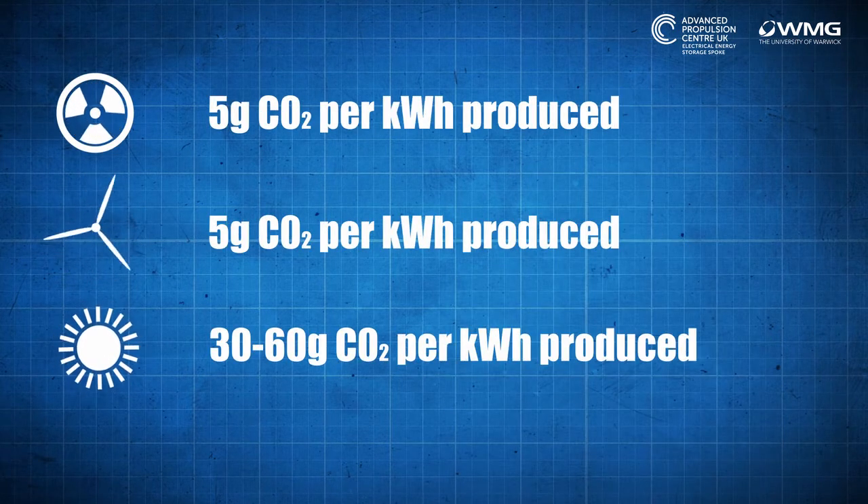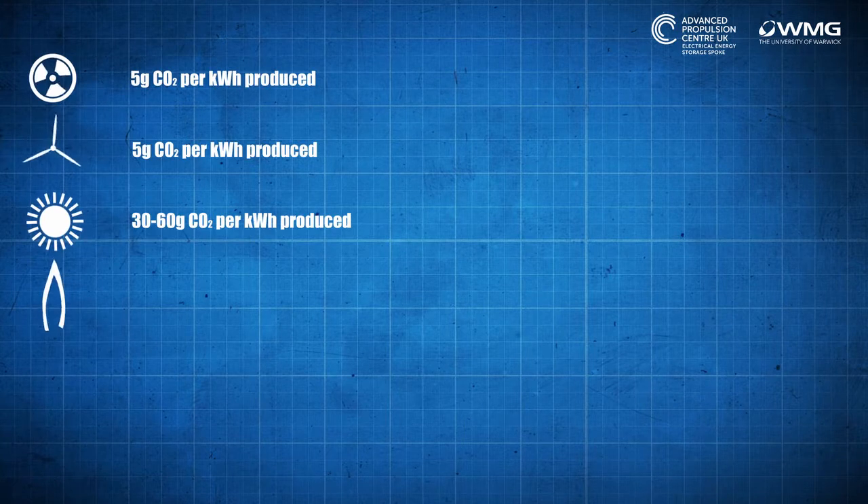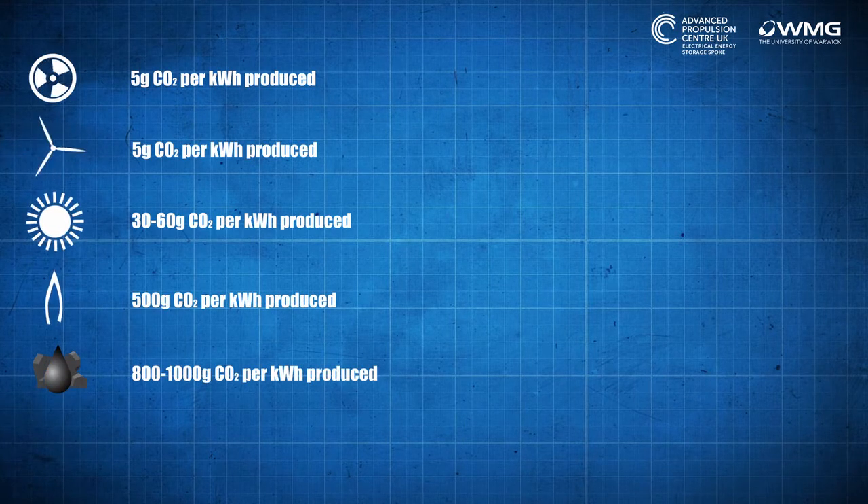If we generate our electricity from nuclear, or wind, or solar, it produces very little CO2 for every unit of electricity that we make. If we use gas, oil, or coal, on the other hand, that has a much higher carbon intensity. Of course, in reality, each of these has its limitations, and that means that we have to use a mix of them.